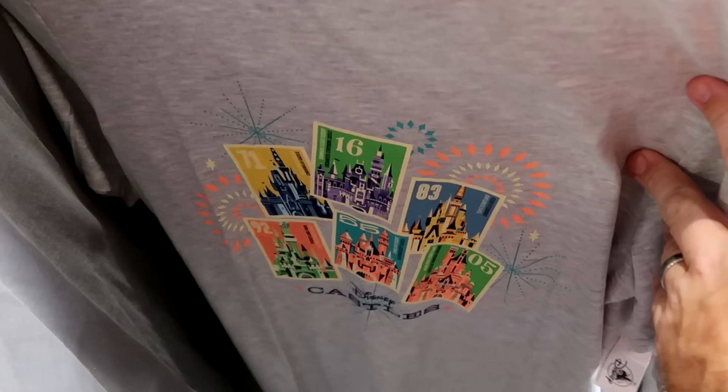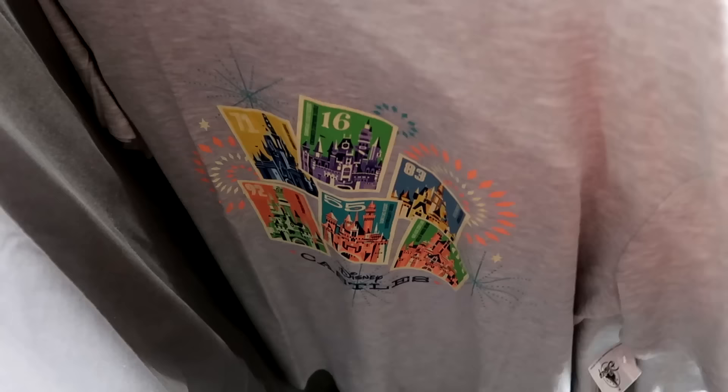Over here it says 'Castles of Disney' — it's literally all the Disney castles in stamp form. $19.99 from $40.